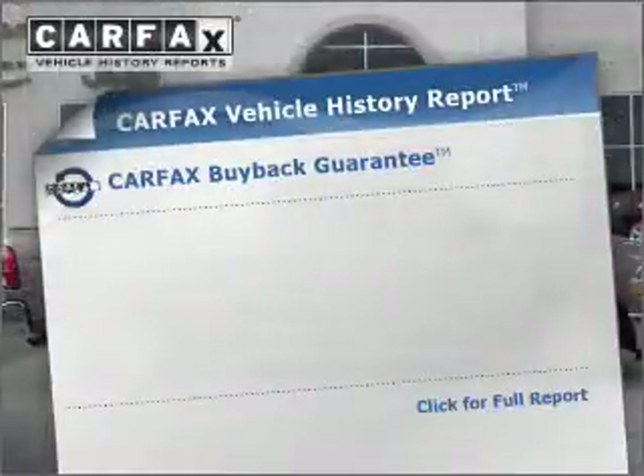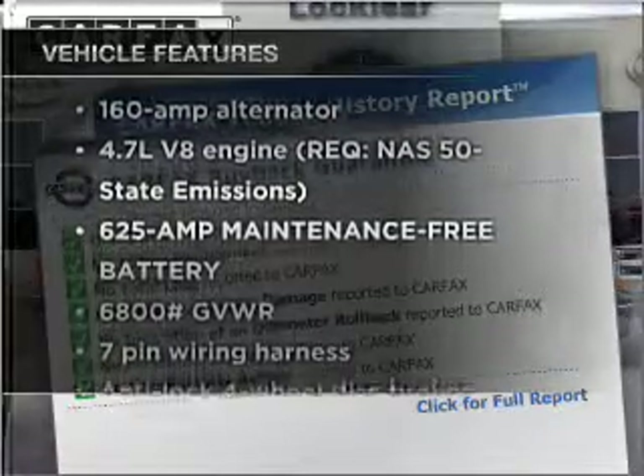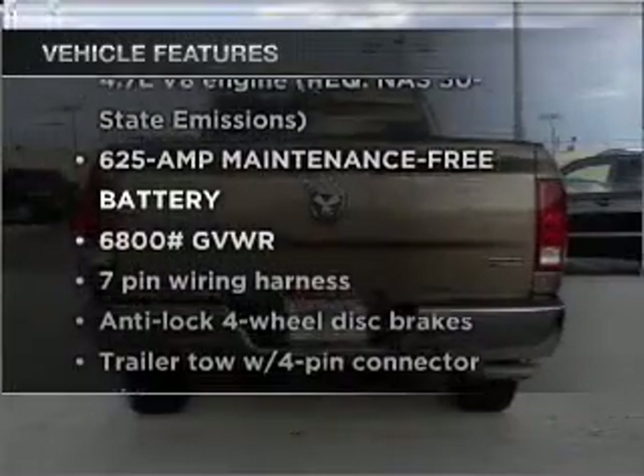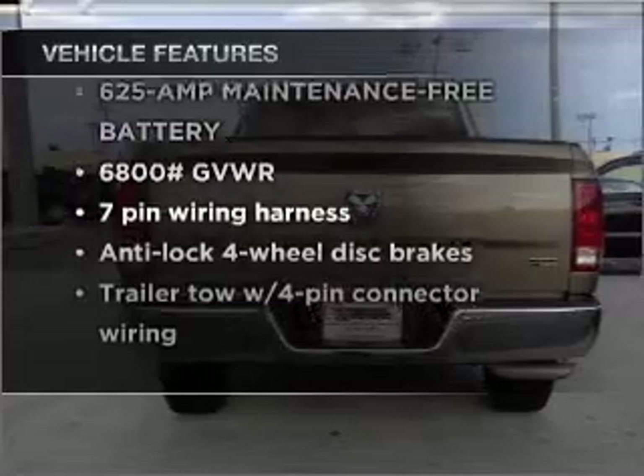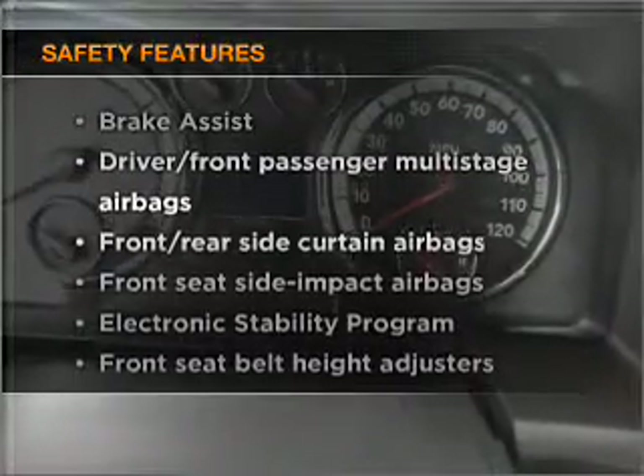Carfax has offered to provide you with peace of mind. Check out the list of features that this vehicle is equipped with. They are sure to add to your driving experience in this great ride. It's important to be able to trust the safety components of the vehicle you purchase.